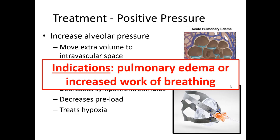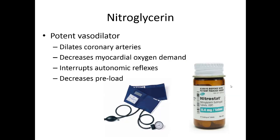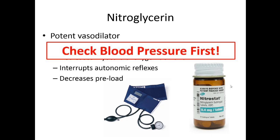Nitroglycerin acts by dilating the veins and arteries, increasing the capacity in the intravascular space and pulling fluid out of the extravascular space. That in turn helps decrease demand on the heart, decreases autonomic reflexes, and helps decrease preload. It's very important when giving nitro to check blood pressure first because it has such a potent vasodilatory effect that it can drop blood pressure precipitously. Also ask male patients if they're using drugs like Cialis or sildenafil, which act on the same receptors and may potentiate a very significant blood pressure drop.